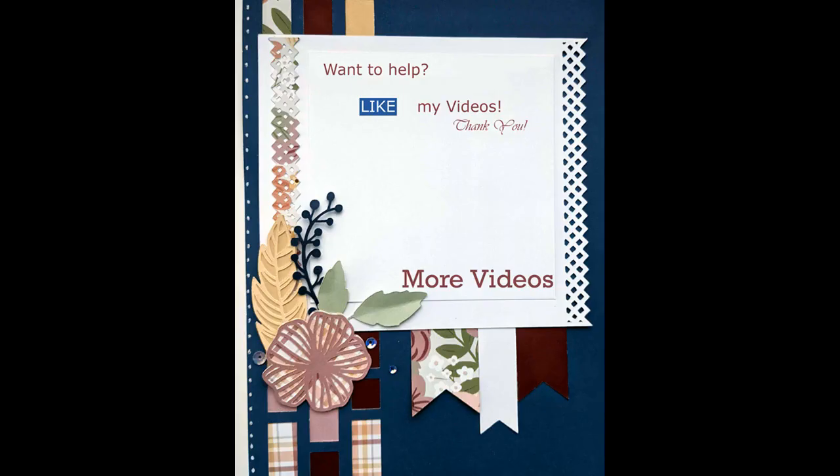Be sure to check out the playlist in the video description below. If you want to help any of us out who are doing this challenge, go ahead and like our videos. Here's another video you may be interested in, and I hope you have a blessed day — bye!